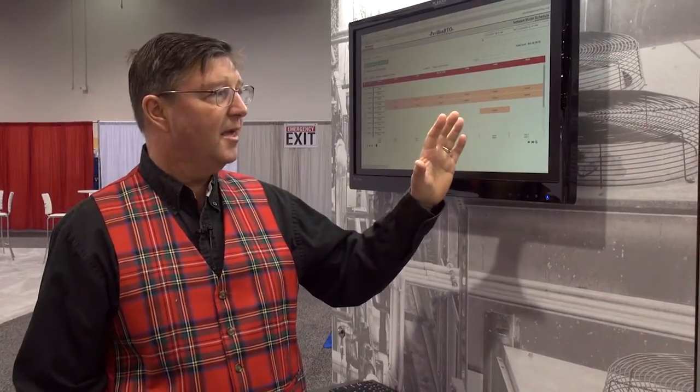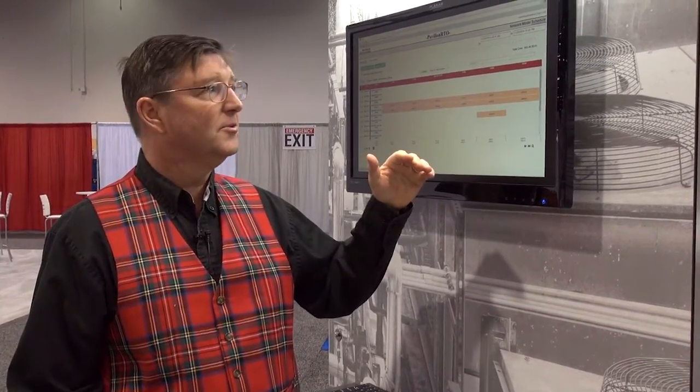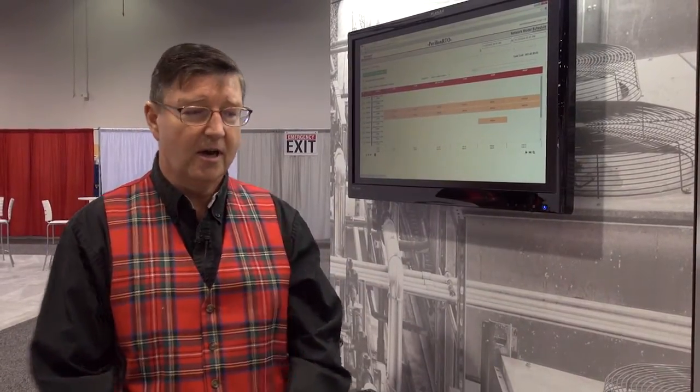This is a schedule of chilled water demand — which chillers should be used and what they should each be loaded at to reduce electrical energy pricing. It shows pricing and allows the operator to run the system with scenarios.